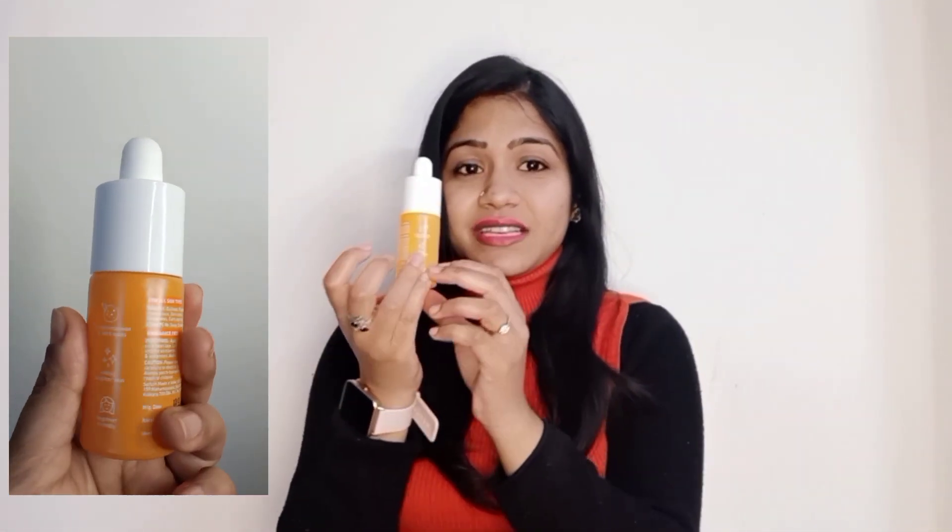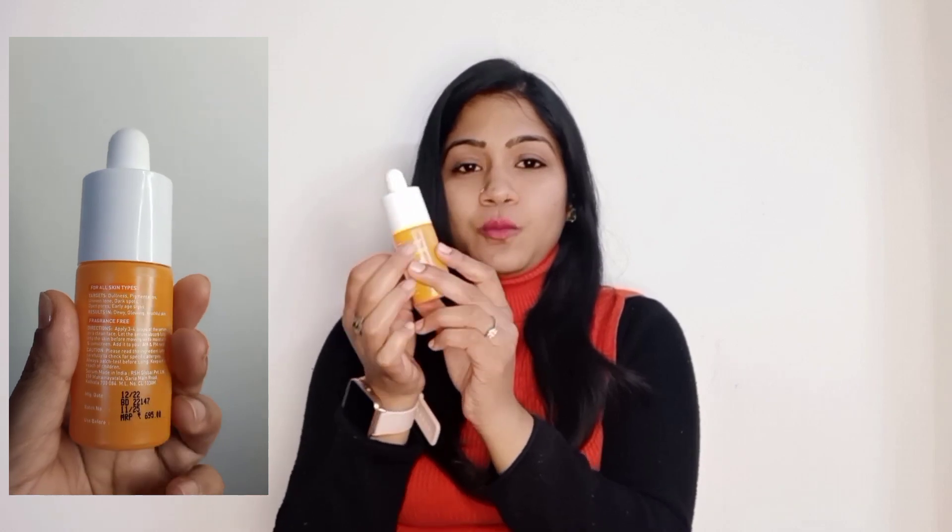It has vitamin C that will glow your skin, reduce pigmentation, and fade dark spots, as well as give glow to the skin. This serum is for all skin types and the price is 695 rupees for 30 ml. The packaging is super cute — I just love the packaging of these products.